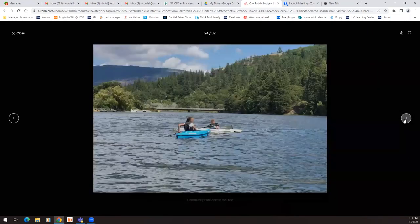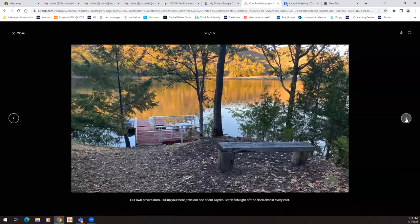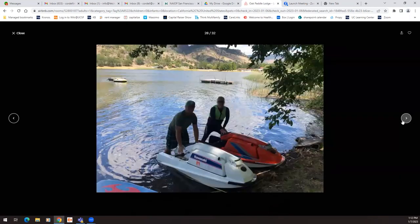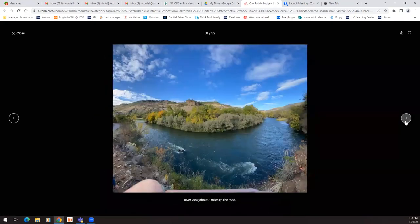Community pool. Oh, that is a river — I thought it was a lake, stupid me. Our own private deck — pull up your boat, take out your kayaks, catch fish around the deck almost every cast. Wow, that's cool if you like fishing.